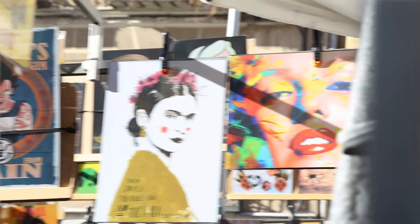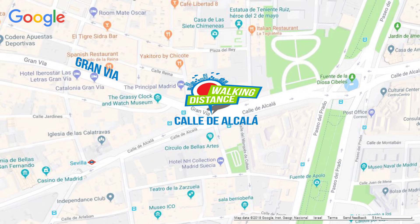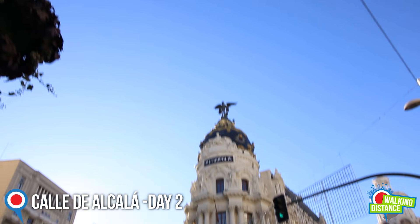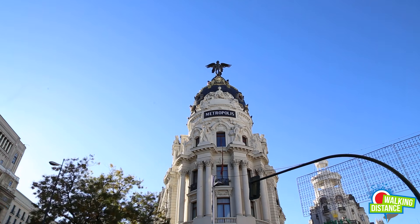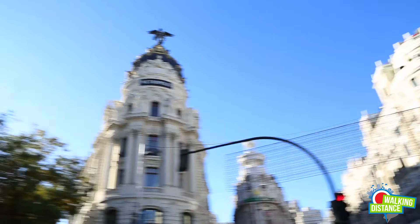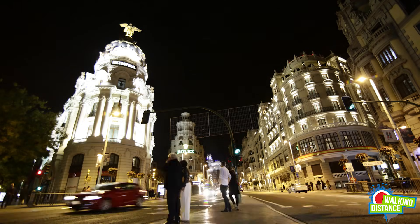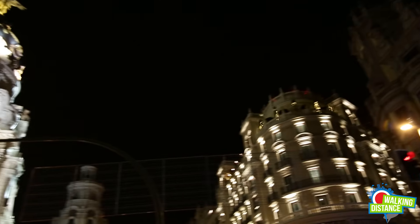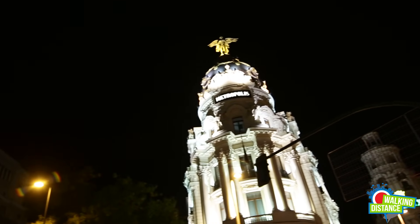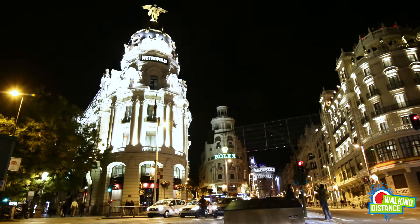Let's start our second day in Madrid, back on Gran Via at the corner of Calle de Alcalá. This famous building, by its better known name, the Metropolis, is one of the outstanding symbols of the Spanish capital. It was built in 1911 for an insurance company, but today it's privately owned. Without a doubt, this is the most photographed corner of the city, starring in many people's Instagram feeds both by day and by night.